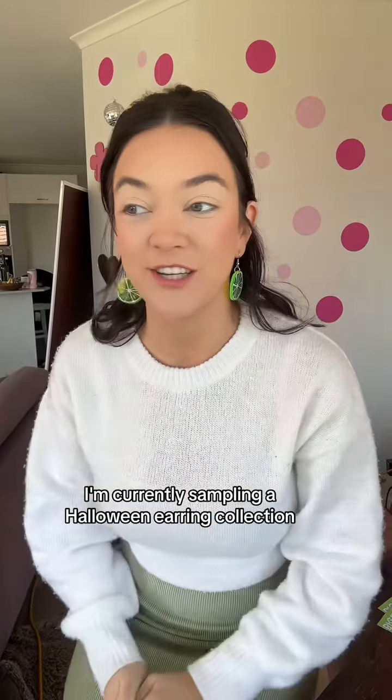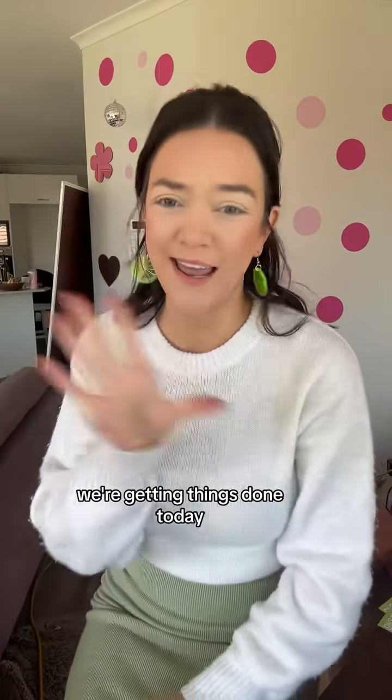Currently sampling our Halloween earring collection. Someone's mowing their lawn — we're all getting things done today.